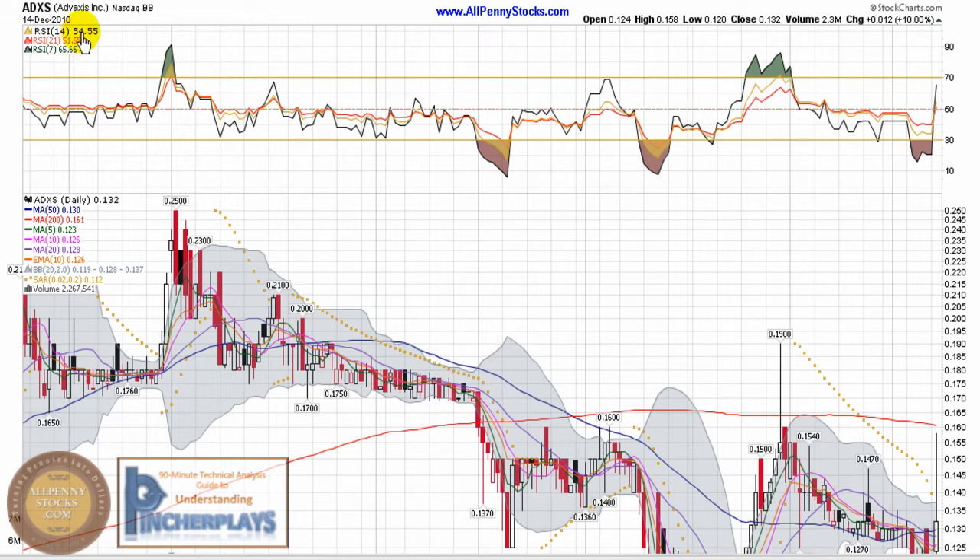This is an annotated video chart of Advaxis Incorporated brought to you by AllPennyStocks.com. Advaxis is a NASDAQ bulletin board company trading under ticker ADXS.